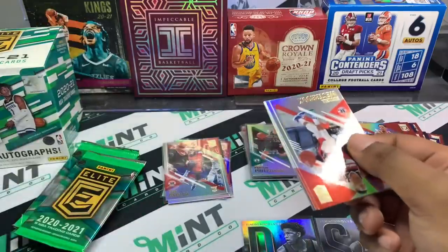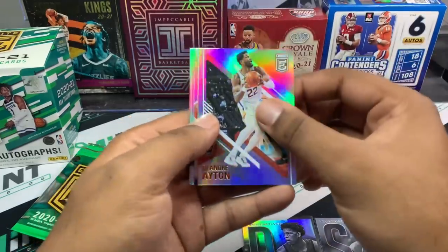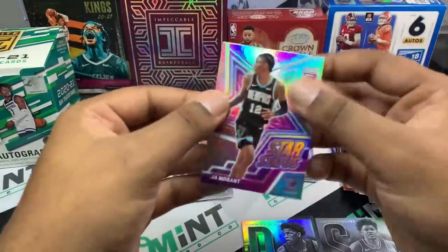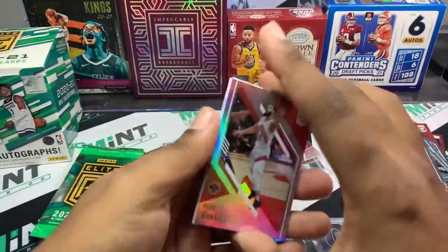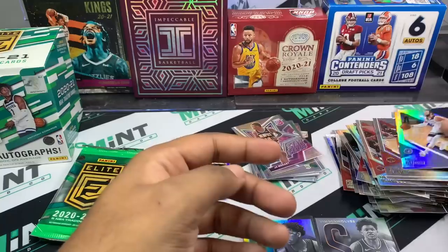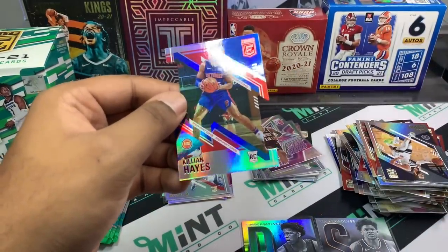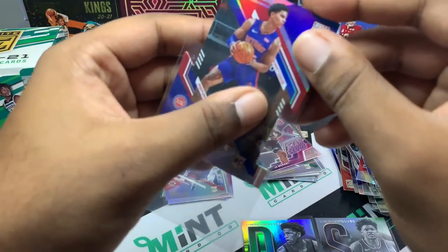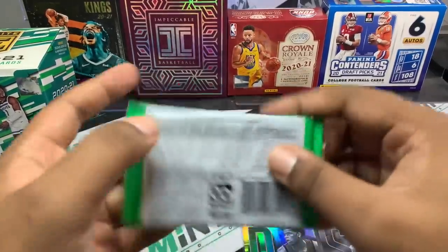Pack sixteen: Russell Westbrook, Deandre Ayton, Kyrie Irving, Derron Wright, and a Ja Morant Star Status — another sick card. Pack seventeen: I don't think we've seen LeBron at all, maybe he's short-printed in this product. Fred VanVleet, Ricky Rubio, another die cut — Pascal Siakam and Anthony Davis. We've got a Killian Hayes die cut numbered to 93. Going to open this one very slowly — I don't want to clip the corners like I did on the other one.